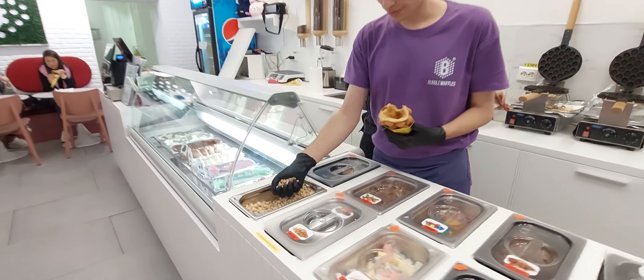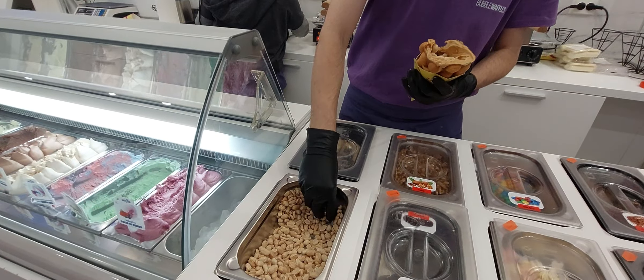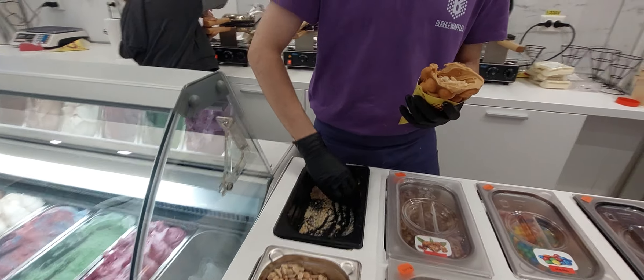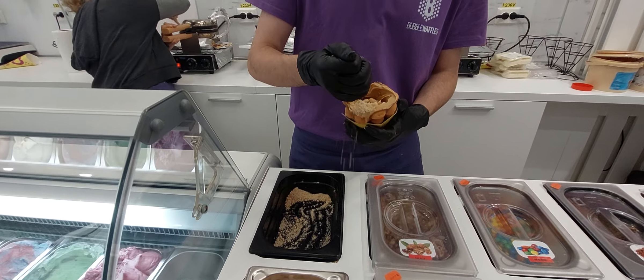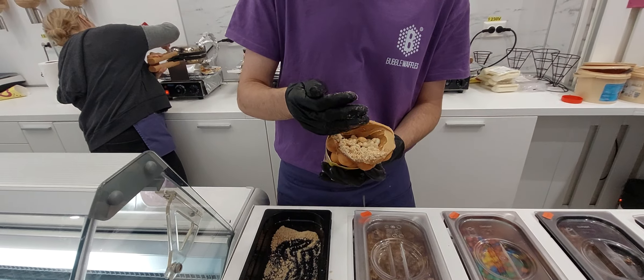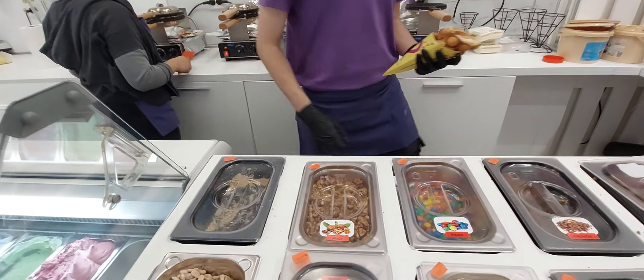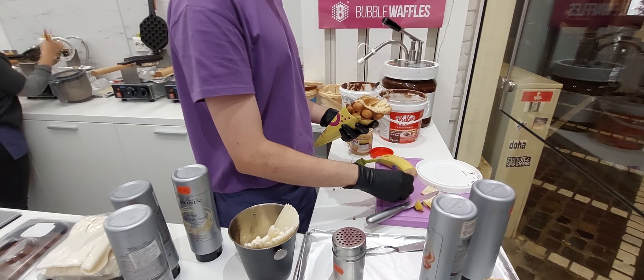Now what? It's peanuts — crushed peanuts as well, to make it look nice. Now I get the banana and mix it all the way around.